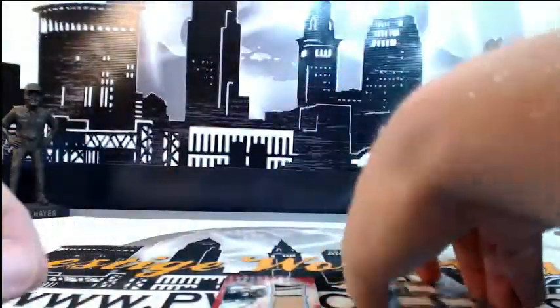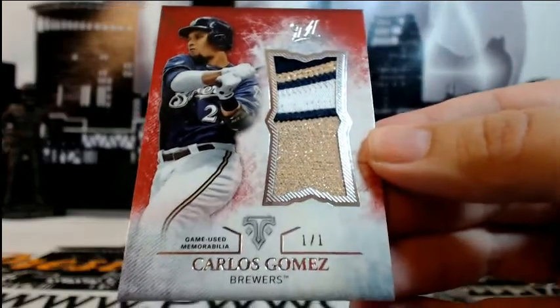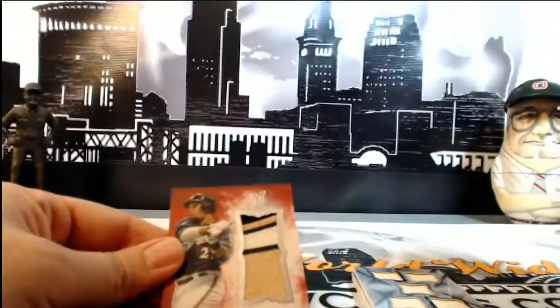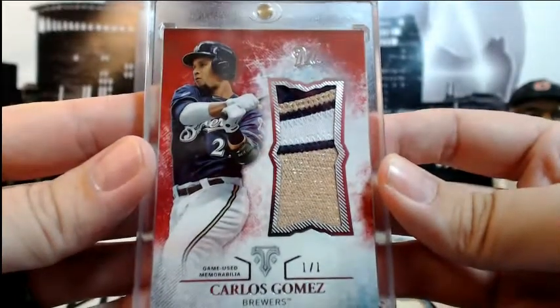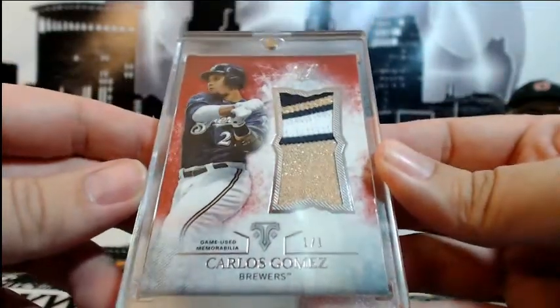Congrats — that thing is sick. And then the pack just gives and gives — going out to the Brewers, 1 of 1 Carlos Gomez jumbo relic going out to Milwaukee. Another 1 of 1 for Milwaukee and Justin R. Look at that patchwork — that thing is ridiculous. All sparkly and whatnot, Carlos Gomez. Very nice, going out to you Justin — I know you've been in a lot of our breaks, I appreciate it, glad we could pull this for you. This is pretty nasty, all kinds of color going on.